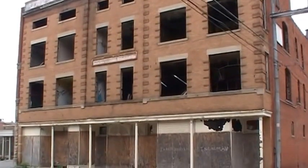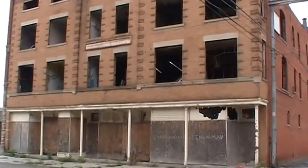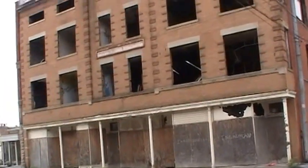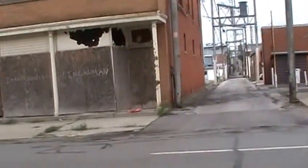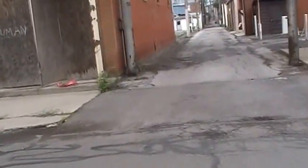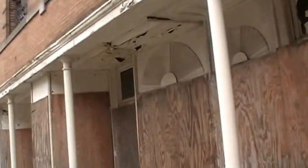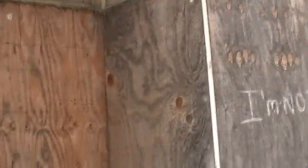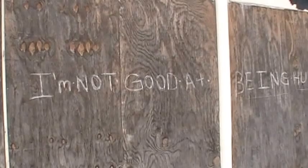Hey everyone, this is Jay and we are in Marion, Ohio, checking out this building here. I believe it's locked up but I don't want to go in anyways. From my understanding it is the former People's Savings and Loan. It's boarded up, as you can see from the front of it.